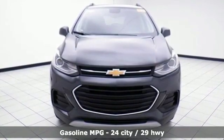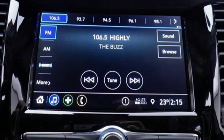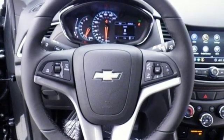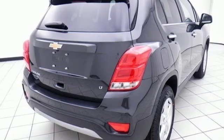Automatic transmission, leather steering wheel, streaming audio, rear parking sensors, manual tilting steering column, power heated mirrors, external memory control, aluminum wheels, Wi-Fi hotspot, and turbo inline four-cylinder engine.